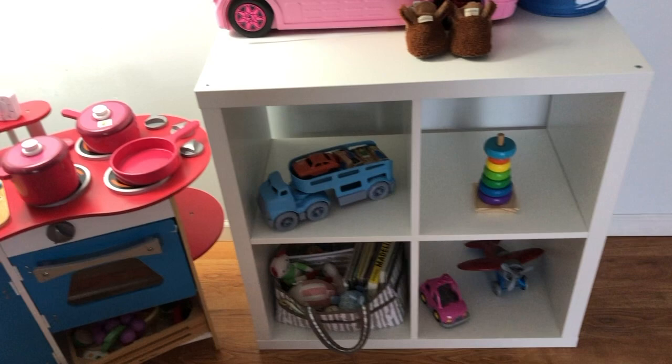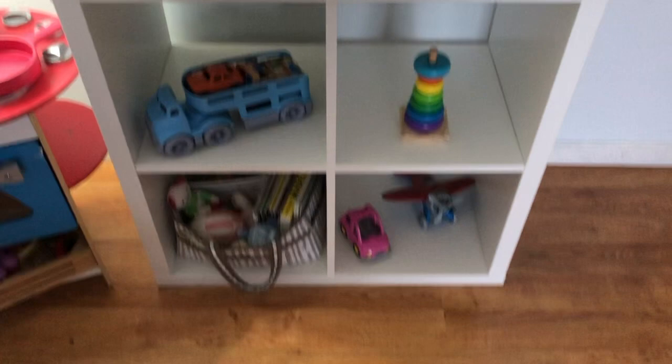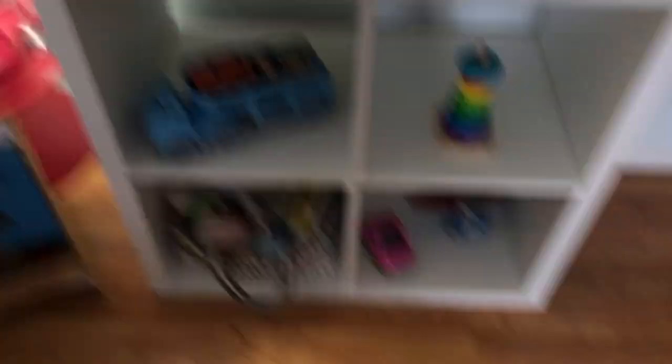Now I'm going to show you my 11-month-old's setup. Again, we have a baby gate to separate him from the other toys. Something I want to talk about is open shelving — I believe in open shelving so kids can see the toys. Bins are popular, but especially with younger ones, I like open bins so they can see what they have and things don't get lost at the bottom. This is another IKEA unit.